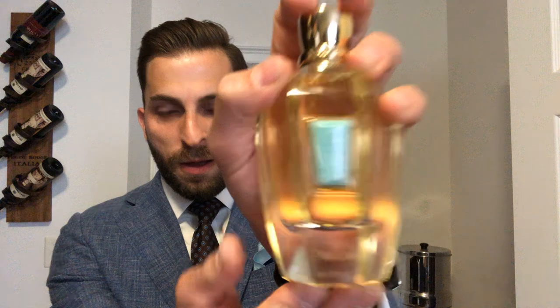Moving on to Zerjoff's 1770 collection — this is Bagoom. Look at that beautiful stone in the center. This is a Harrods exclusive. I've had a sample for a long time and I went back and forth on it — at first I didn't love it, kind of wrote it off. But as I started smelling it more and more, I absolutely fell in love with it. Bagoom sold out on Zerjoff Universe I think within two hours.